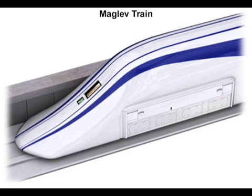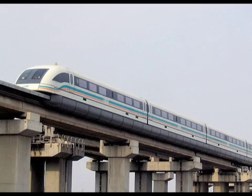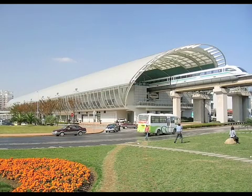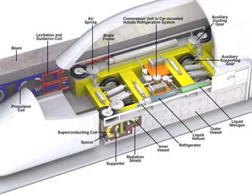Maglev trains are a great idea. Instead of just using conventional motors for power, they use magnets to levitate the train above the track and propel it forward. But maglev trains aren't just a good idea — they're reality. These vehicles travel quietly, quickly, and with less impact on the environment than traditional trains. Today's maglev trains use conventional electromagnets, but scientists and engineers are developing superconducting electromagnets that will make maglev trains even more efficient.